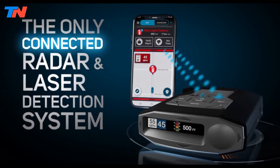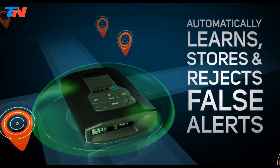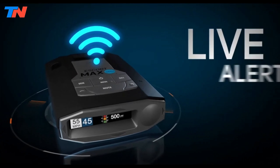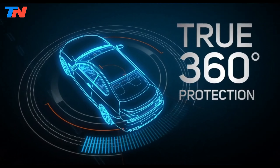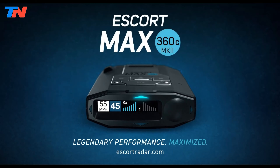Additional features include an OLED display, voice alerts, GPS for location-based alerts, and user programmable settings. Overall, the Escort Max 360C Mark II is a feature-rich radar detector offering improved detection range, fast performance, and comprehensive connectivity options, making it an excellent choice for drivers seeking advanced protection against radar and laser threats.